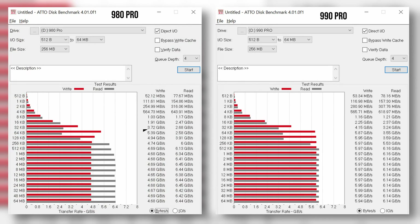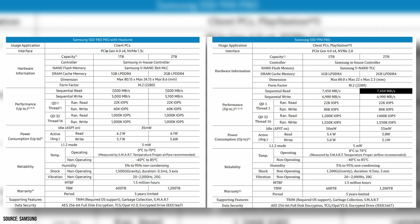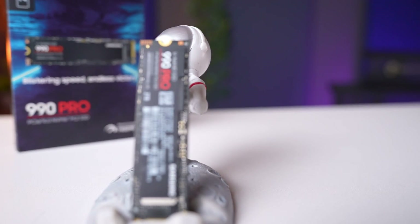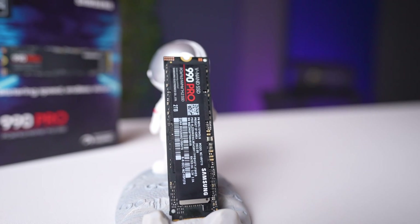To verify these results, we also ran the ATTO Disk Benchmark and saw a similar performance delta. The old drive was peaking at 5.39 gigabytes per second write and 6.45 gigabytes per second read, depending on IO size. The new drive hits 6 gigabytes per second write and 6.16 gigabytes per second read. Interestingly, the new drive actually has a lower read speed than the advertised 7.45 gigabytes per second — we re-ran the test and the results didn't change. Overall, these results suggest the 990 Pro has faster write speeds and lower latency compared to the 980 Pro in both peak and real-world conditions.